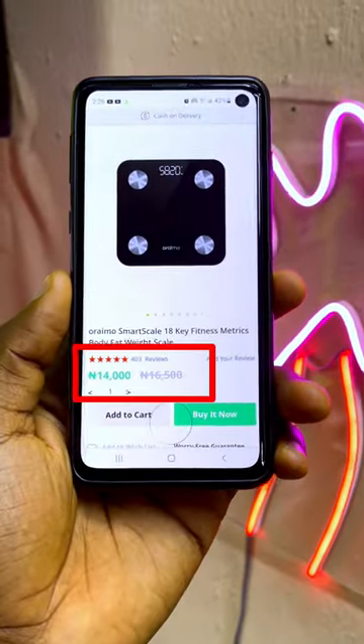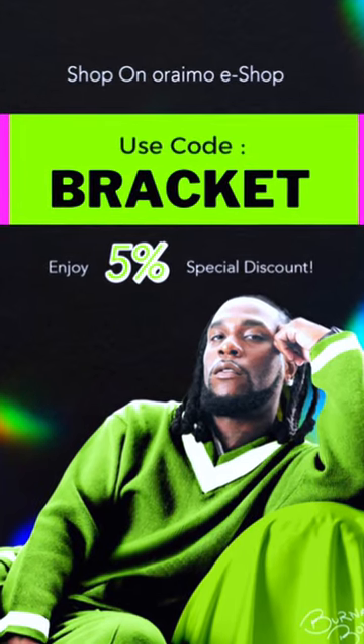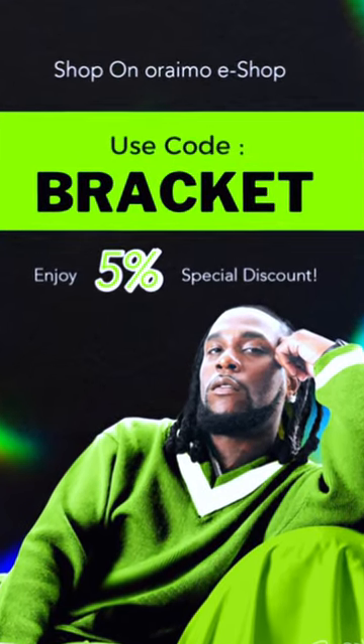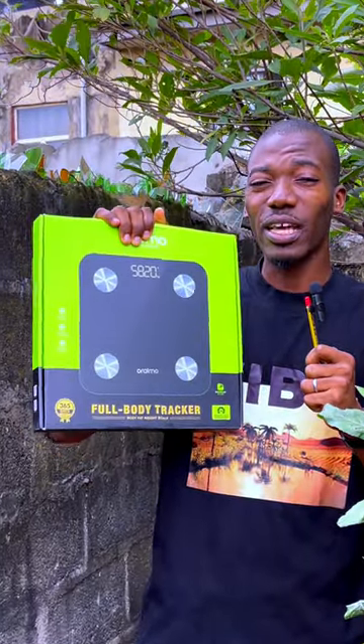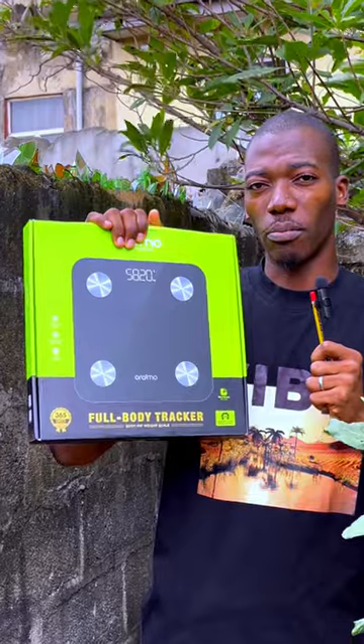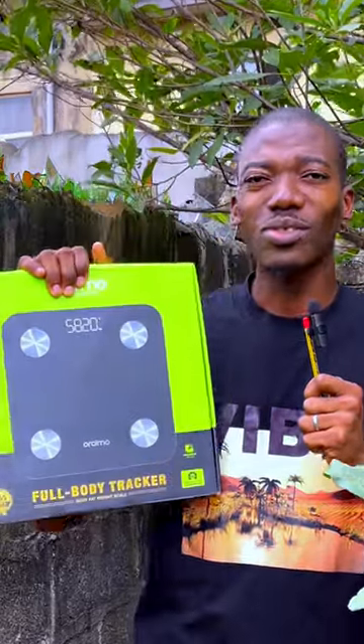Get one today from the Orimo e-shop website for 14,000 Naira. You can even get it cheaper by using the discount code on the screen right now. You can also use the discount code to get anything from Orimo and it will give you a 5% discount instantly from the original price. At least know your weight, and also know your height.